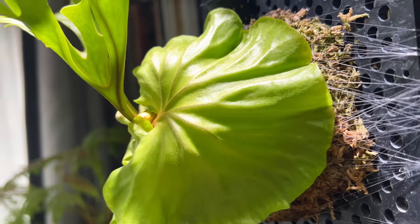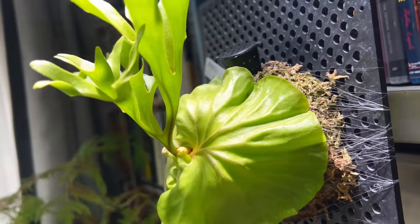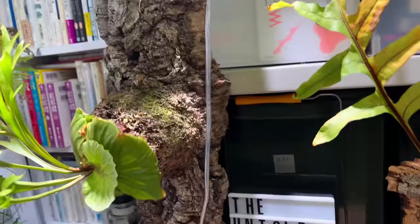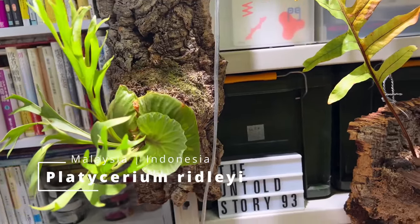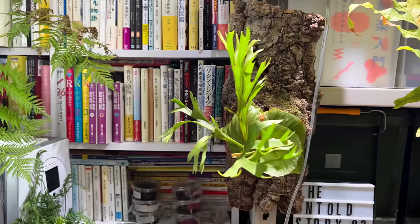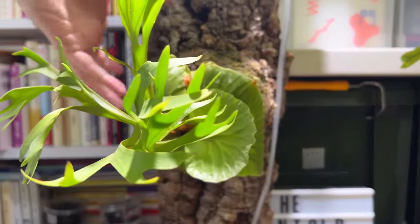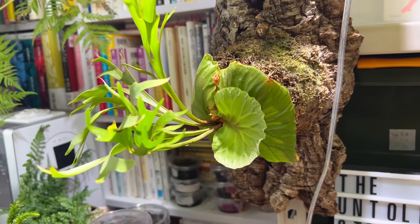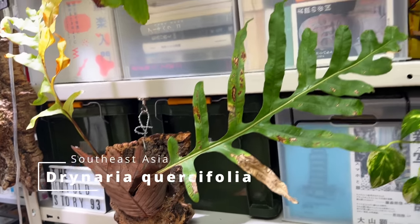It's growing very healthy now. So when you have old fronds die off, don't be disheartened — if you give good care, they will replace them very quickly. And this is another ridleyi I got from a nursery in Thailand that came to Japan. You can see the shield growing very rapidly now. I have it on cork and mounted on a big chunk of moss to make it look more like its natural habitat. That's a Drynaria quercifolia — yes, I have two of them.